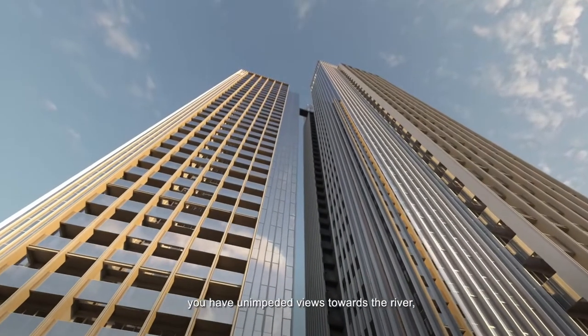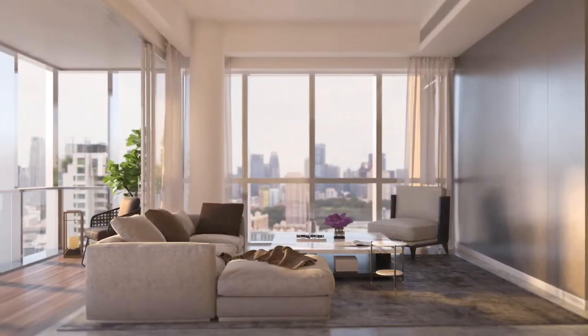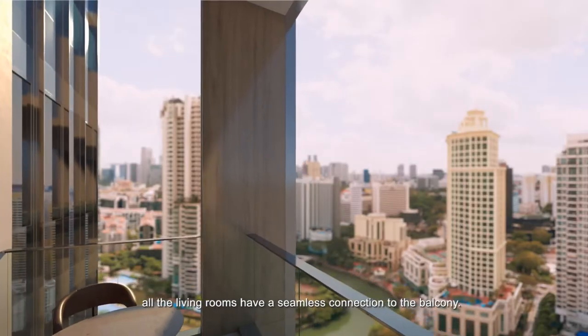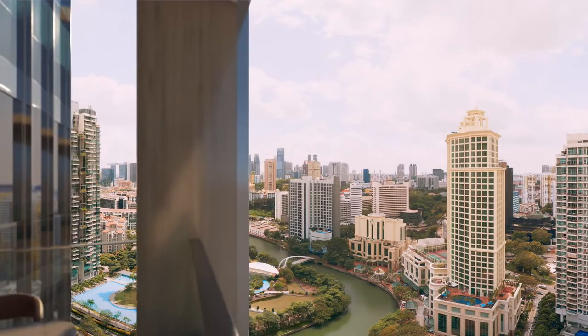They would also have studied the sales at nearby Martin Modern, another government land site that was bid at $1,239 per square foot per plot ratio in 2016 — a record for GLS sites at that time. The Riviera is a 455-unit project sitting on the previous Jiak site along Singapore River at Jiak Kim Street, which was successfully bid at $1,732 per square foot per plot ratio in December 2017.